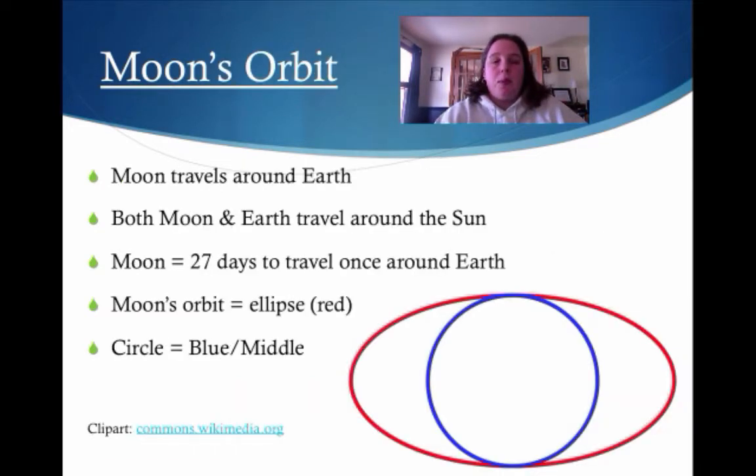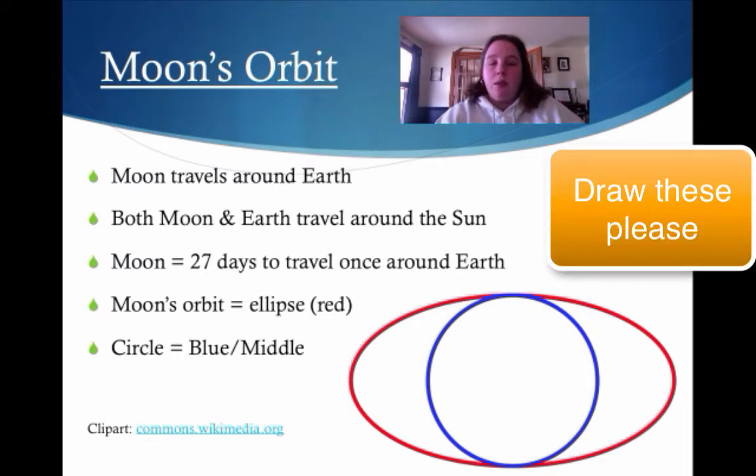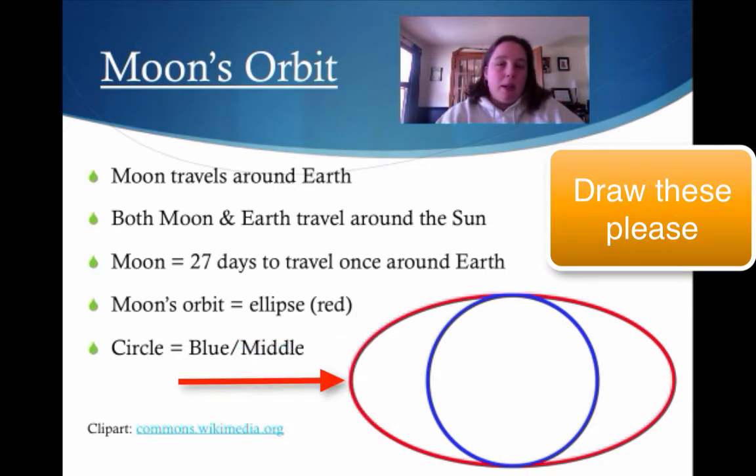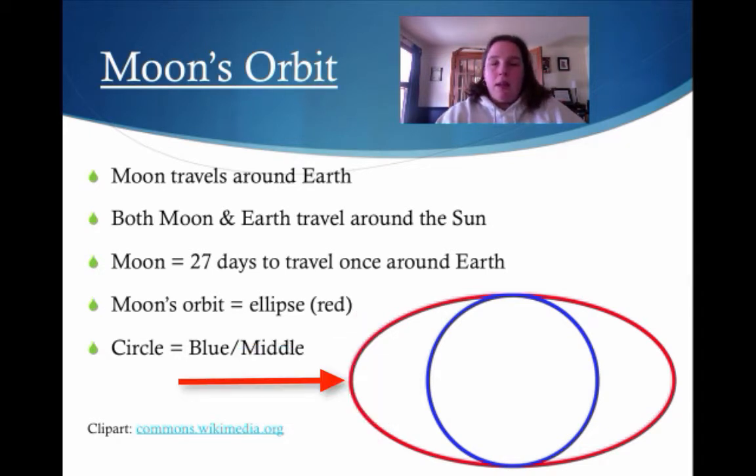Let's talk about the moon's orbit. The moon travels a path around Earth, and of course we both travel around the sun. The moon takes 27 days to travel once around the Earth, and the moon's orbit is an ellipse. Look at the two pictures here — the blue one is a circle and the red one is an ellipse. You can think of an ellipse as kind of a flattened oval, or a squished, funky circle.